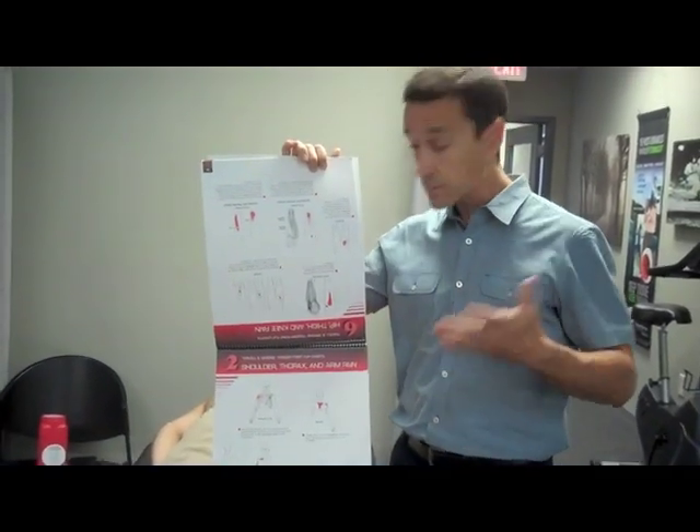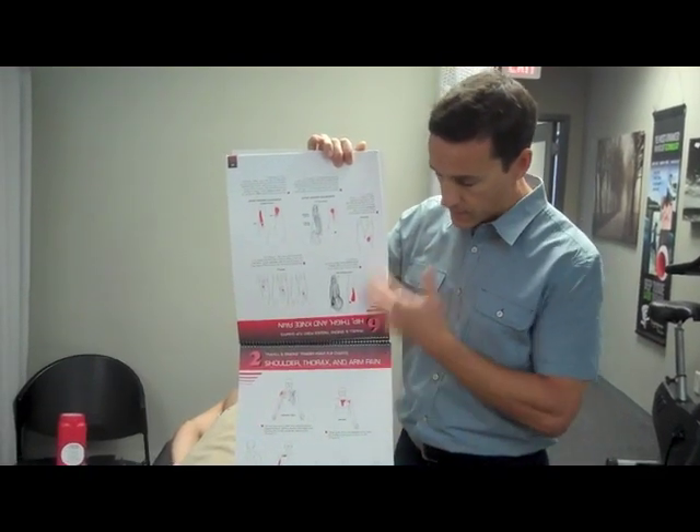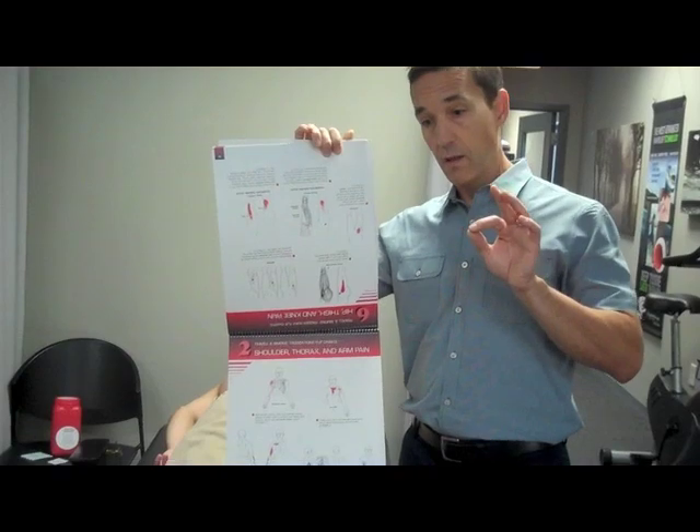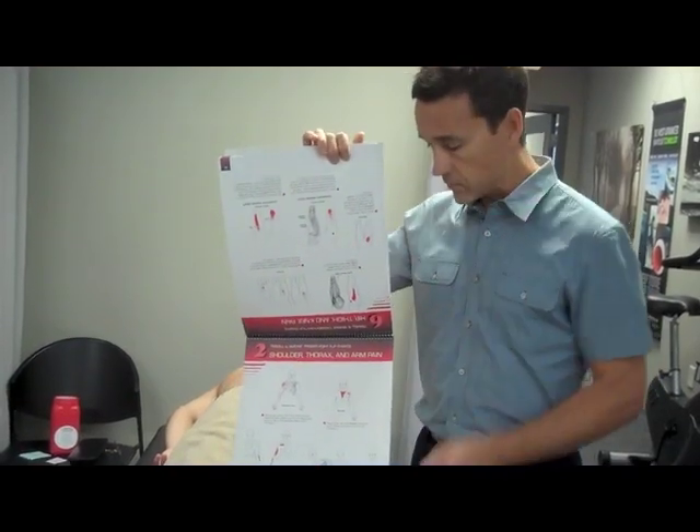Here at OrthoWell, we're very in tune to a comprehensive evaluation to ensure we're treating every aspect of the problem. Sometimes when you come in to see us, we'll pull up the compendium and try to figure out whether a trigger point is actually a primary or secondary reason for the pain.